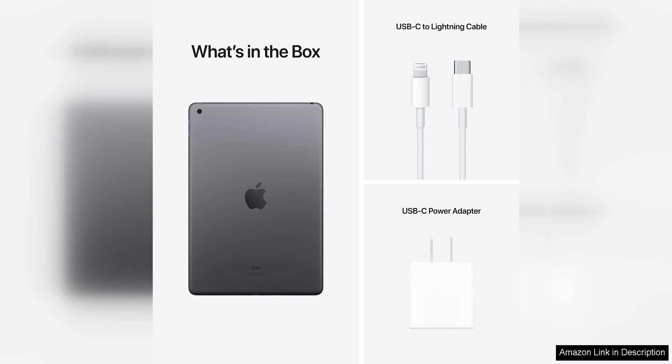With 64GB of storage, you have plenty of space to store your apps, photos, videos, and documents.